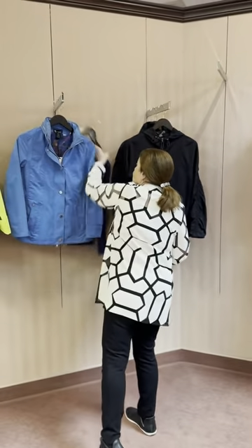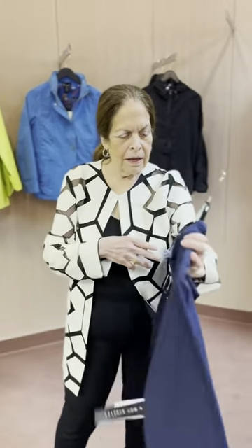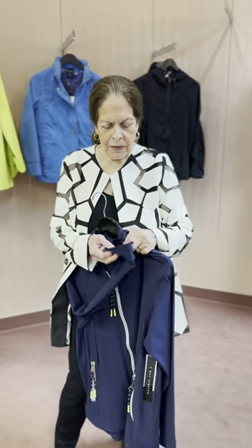Then this is a Tribal — Tribal Sport. This is nylon with a hoodie. Cute zippers. You can turn it up; you don't even have to hem it. You can cuff it because it's finished a little bit on the inside.